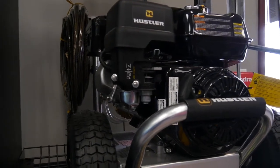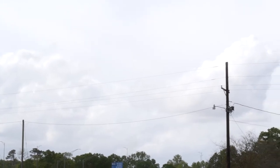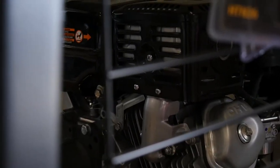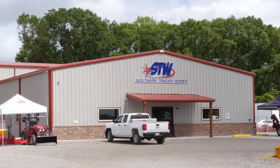Last week, when I was driving around — that beautiful weather — lots of folks were outside getting a lot of their pressure washing done, doing the carports and the houses and the windows. It's that time of the season, and the place to get your pressure washer is here at Southern Trailer Works.